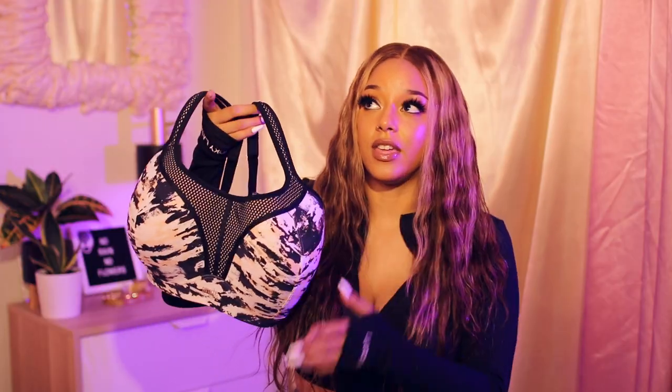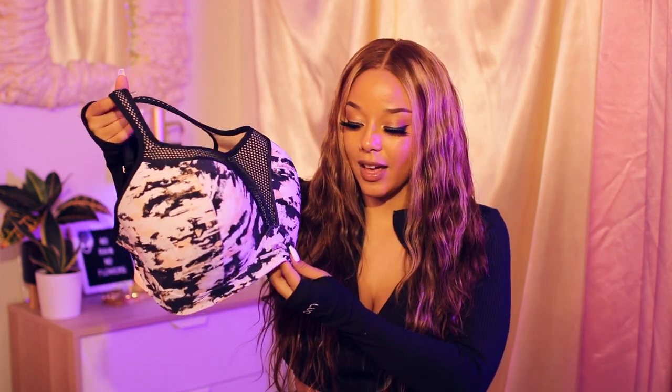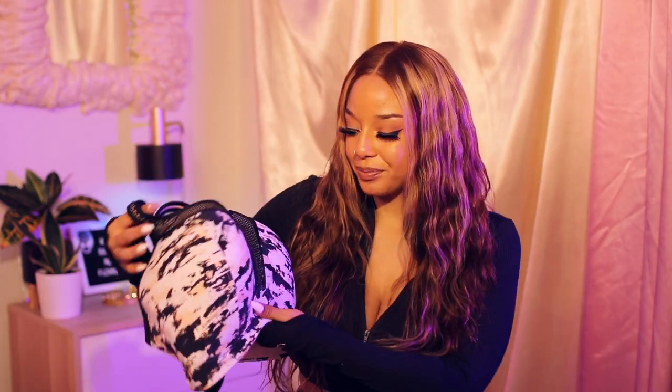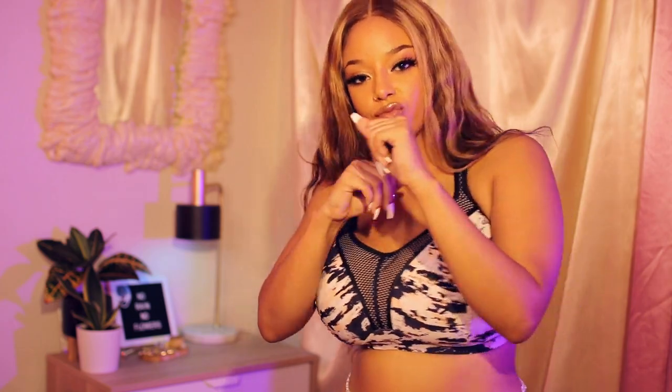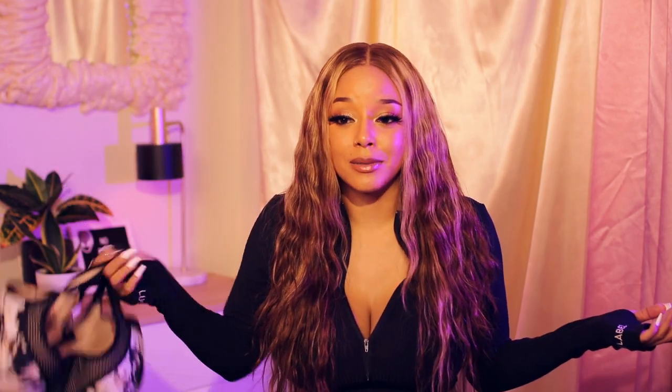I did have the other sports bra from last year that had underwire, and honestly I feel like I'm loving the non-underwire bra so much more — it just seems so much more freeing and more comfortable. Because I have to wear bras all the time, so for this to not have underwire and still support and still lift the girls and still look flawless and still have this cute style — I mean, come on. I'm not rating these, but this has got to be a 10 out of 10.